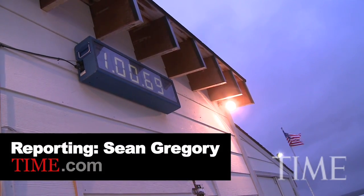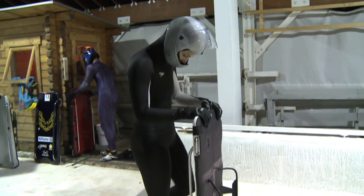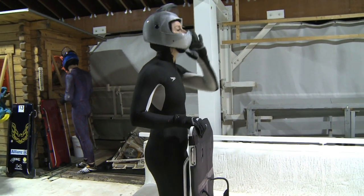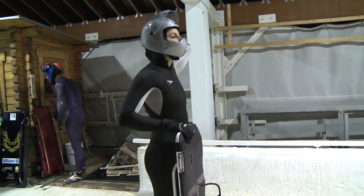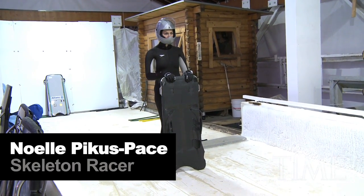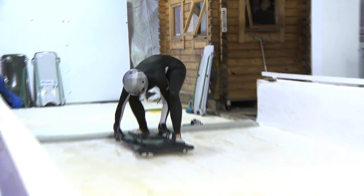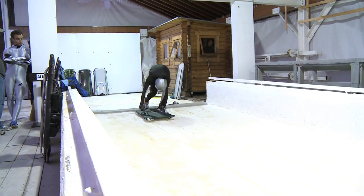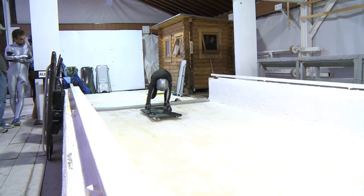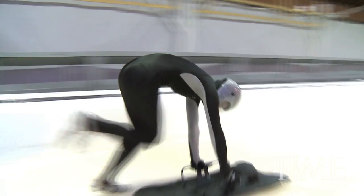Skeleton is a sport where racers sprint to the starting line, dive headfirst onto a steel sled, then steer down the winding ice track at more than 80 miles an hour. This is world champion skeleton racer Noelle Pika's pace. It's 7:30pm and she's about to take her first training run of the season. But you don't get to slide, as the skeleton athletes call it, just by showing up at the track. Let's see how her training day began.